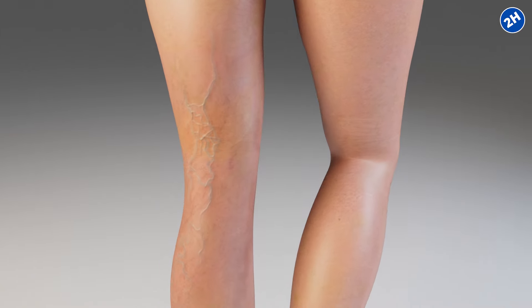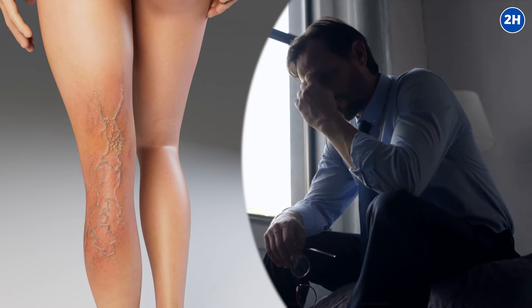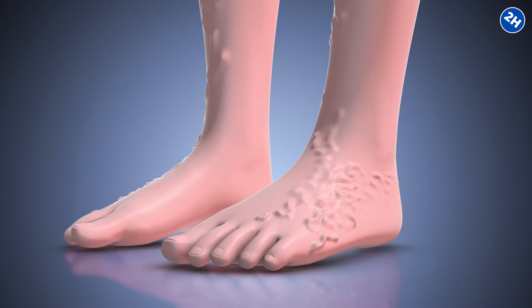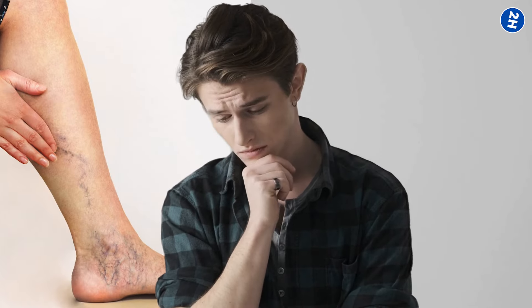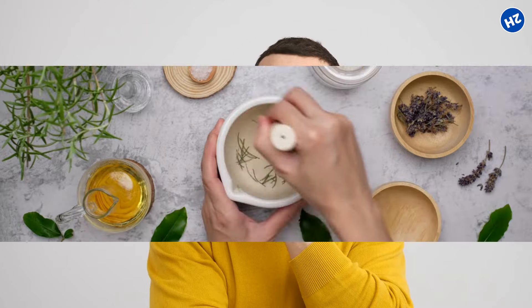Let's get real. Those annoying, bulging varicose veins can be a total confidence killer. They're one of those things that creep up on us, and suddenly there they are, making our legs look all veiny and swollen. Most people are told they either have to deal with it or go through pricey, uncomfortable medical procedures. But what if there is a better way? A natural way?